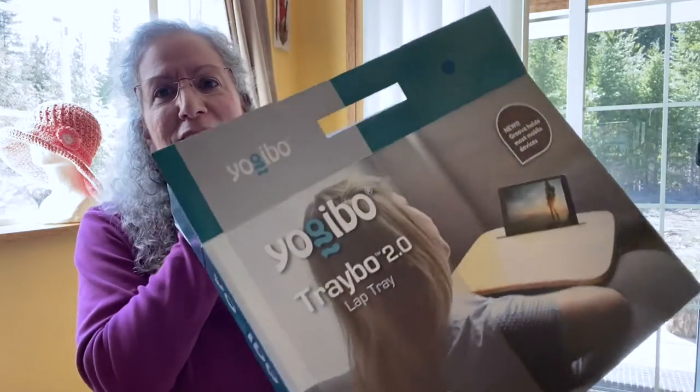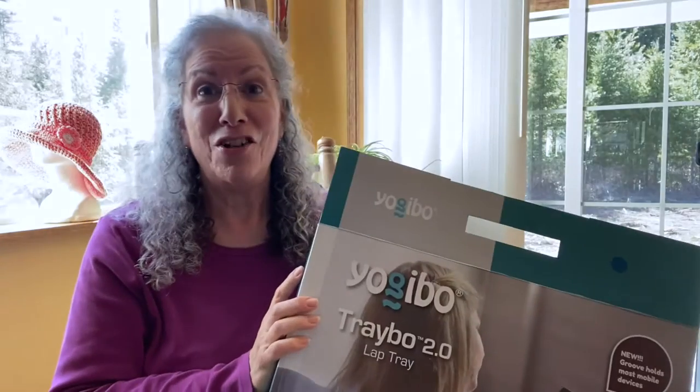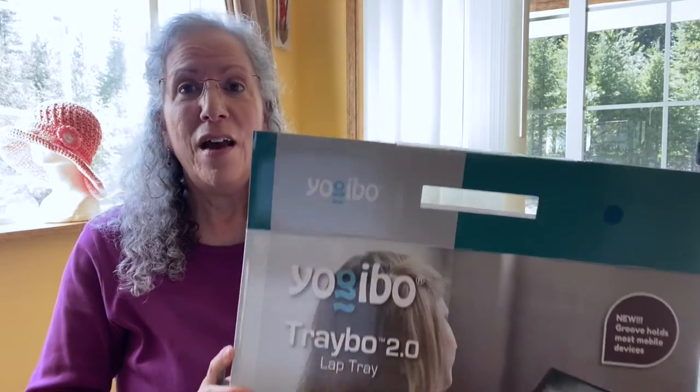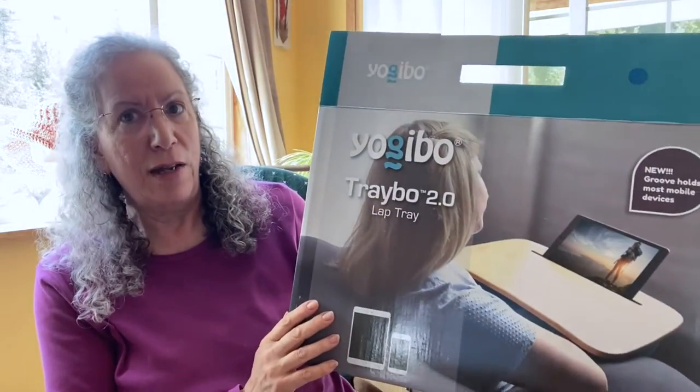Hello, welcome to Cabin Fever Crochet and Beyond with me, Helene. Today is one of my Beyond series with a review on a really cool handy helper that just came in today's mail. I'm so excited to get it and I just had to show it to you, because maybe it would help someone out there who could use something like this as well. It is a lap tray or lap desk.